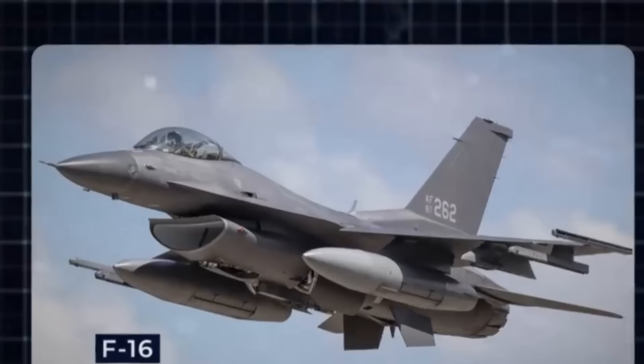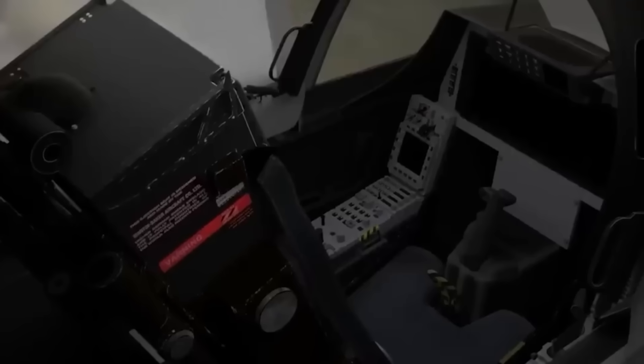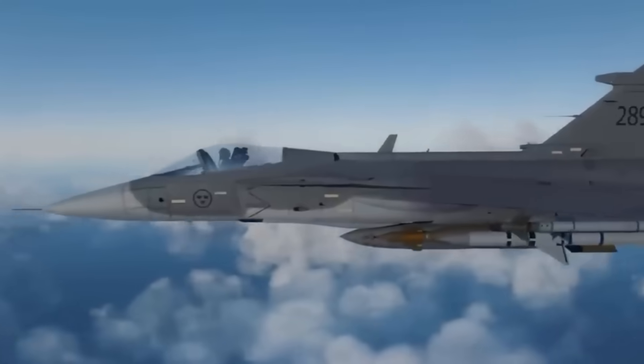Thanks to the modular software and hardware design, the Gripen can be upgraded easily — think of it like a smartphone, just with missiles and afterburners. Want a new radar system or weapons upgrade? No problem. It's future-proof for the 2040s and beyond.